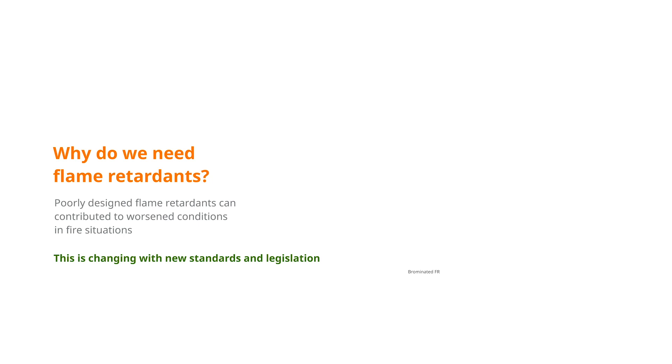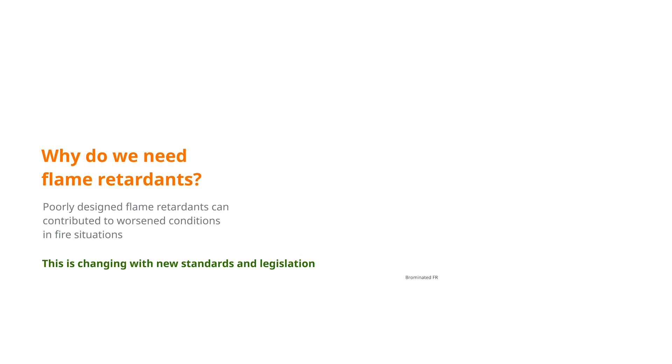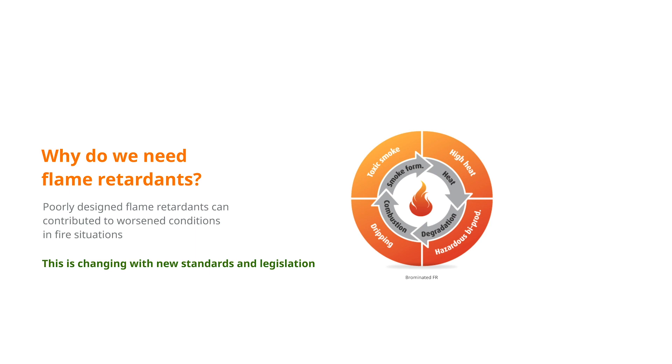Flame retardants are widely debated. Some of them are accused of worsening fire outcomes rather than improving fire safety. With halogenated flame retardants like bromine and chlorine, this can be true. But with new and more stringent fire safety standards, the market is finally moving towards more sustainable alternatives. To achieve fire safety, it's critical to reduce heat and flame spread, hazardous by-products and toxic smoke, as well as burning drops.